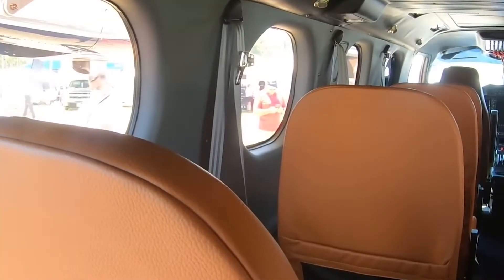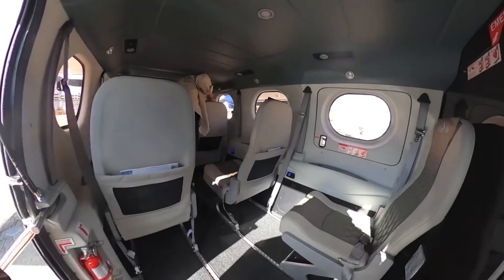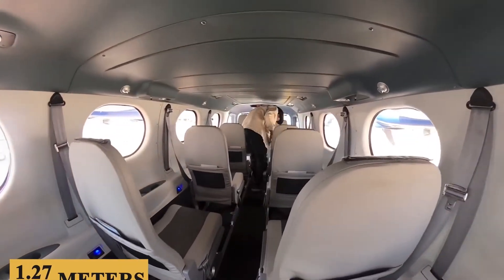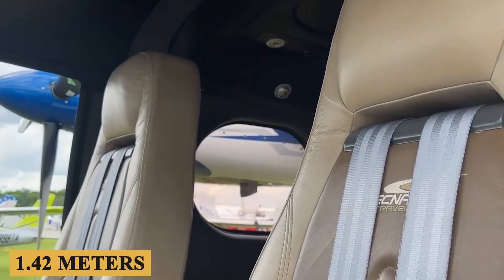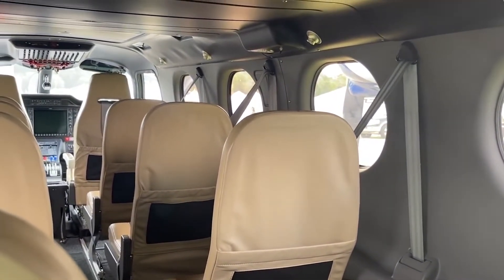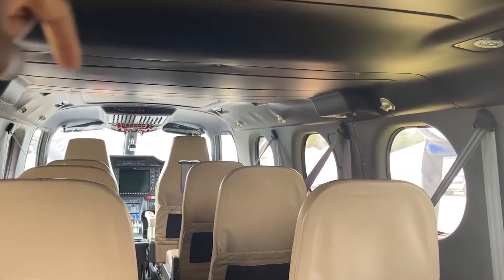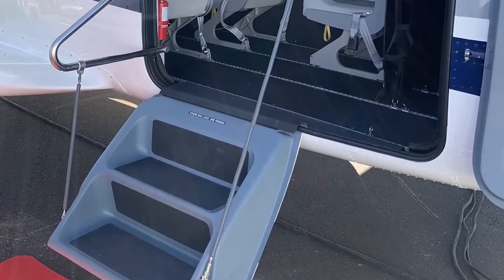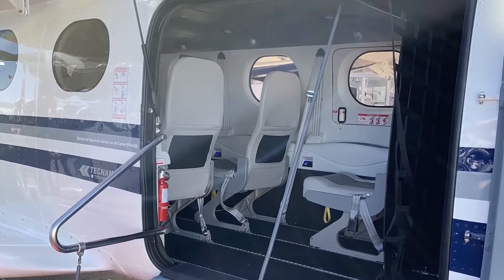Upon entering the spacious cabin, you'll immediately notice the generous space. The cabin is 4 feet 2 inches or 1.27 meters high and 4 feet 8 inches or 1.42 meters wide, accommodating up to 9 passengers in a standard configuration, with the option for customization to suit various operational needs. The P-2012 features ergonomically designed leather seats, which offer an elegant aesthetic and ensure comfort during long flights.